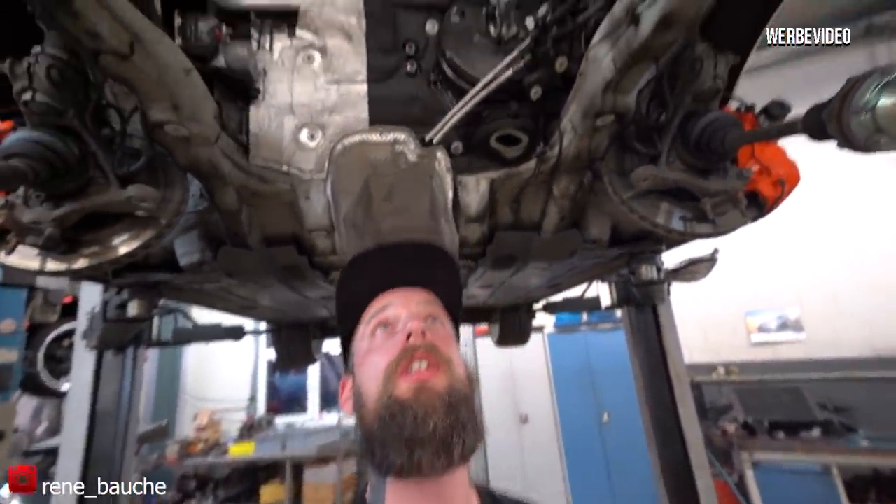Hi, welcome to this video. My name is René. As you just saw in the Zeitraffer, you can see here of course now, the motor is outside.